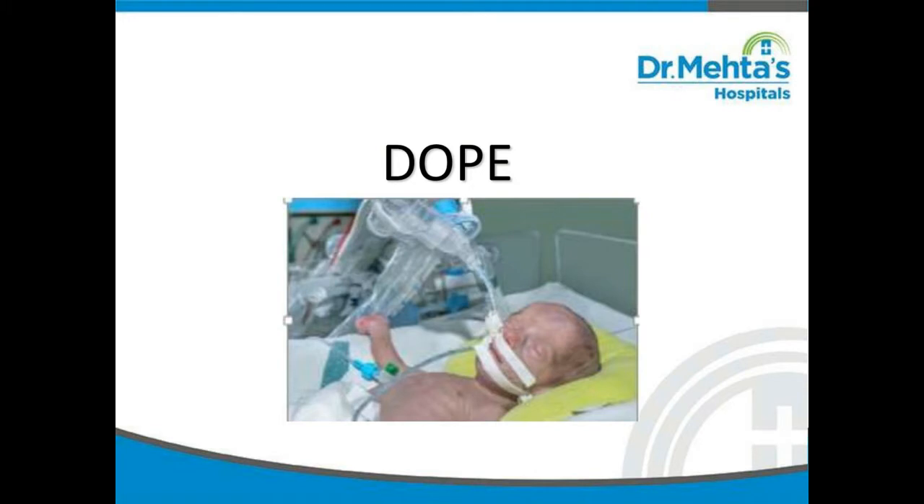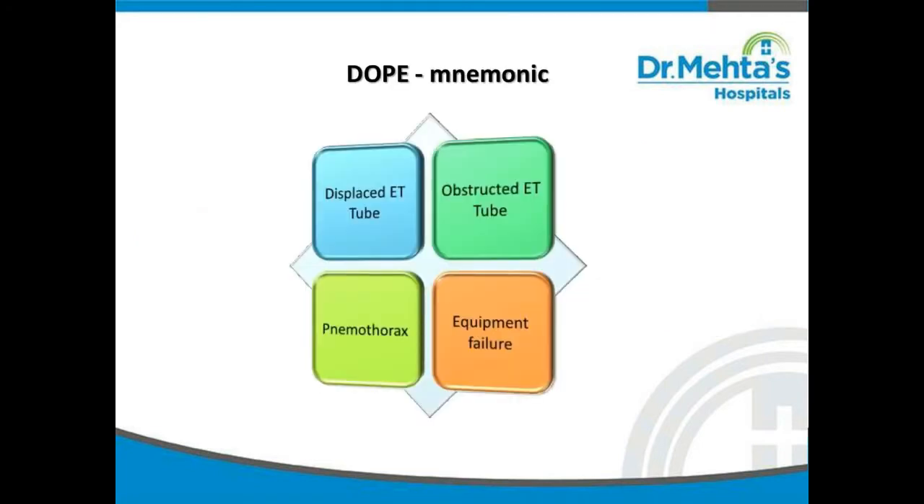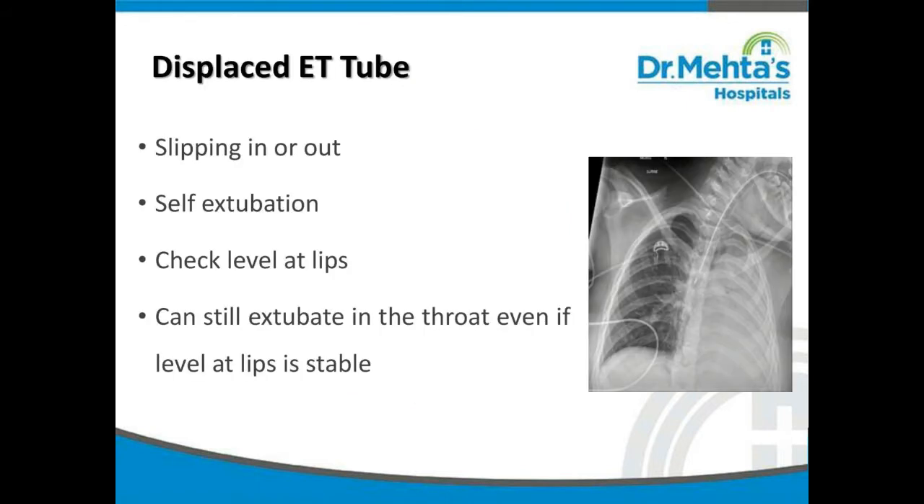Good afternoon everyone. Today we are going to discuss DOPE — what to do when there is sudden deterioration in a ventilated baby. We have to look for four components: Displaced ET tube, Obstructed ET tube, Pneumothorax, and Equipment failure.